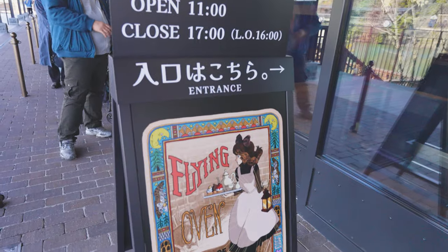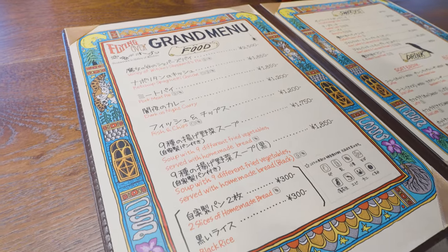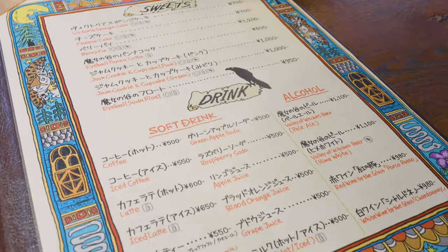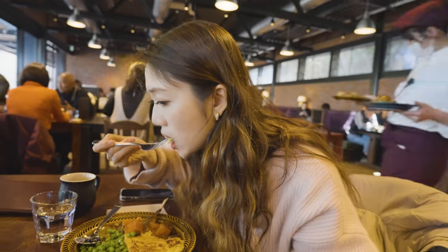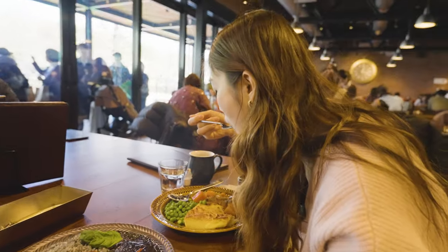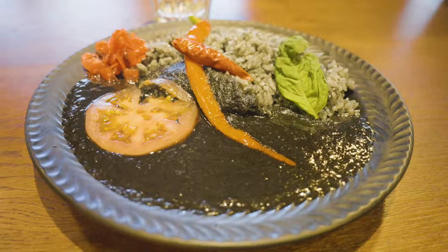The first thing you encounter when you enter the Valley of the Witches is the restaurant. Since we're so hungry, time to get some lunch. There's already a long queue and it's only 11 a.m. The queue keeps getting longer as it gets closer to lunchtime. The restaurant is slightly witch-themed and we ordered a duck curry and a shepherd's pie. It was better than I thought — it's like normal curry but it looks very dark.